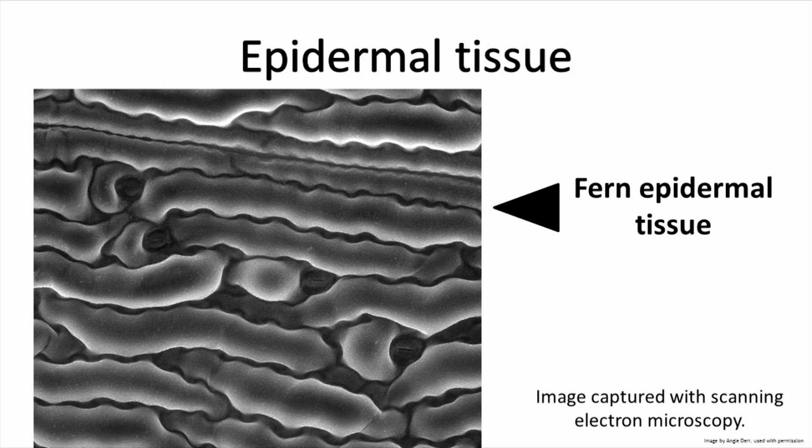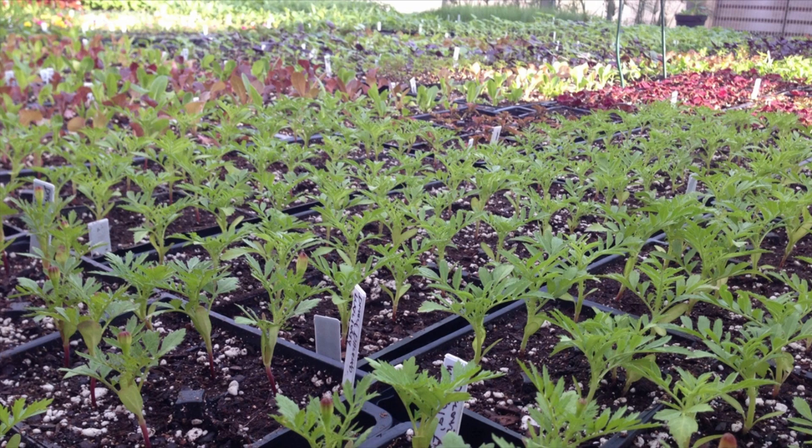The epidermis also exudes the cuticle, a waxy coating to further protect the plant from the external environment. Plants grown in cushy indoor environments tend not to develop a thick cuticle, hence the reason they may have problems when suddenly moved outdoors.